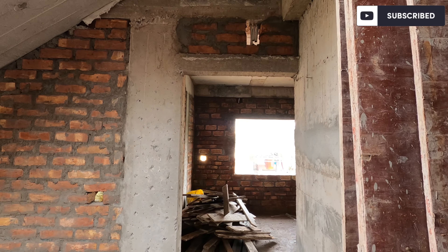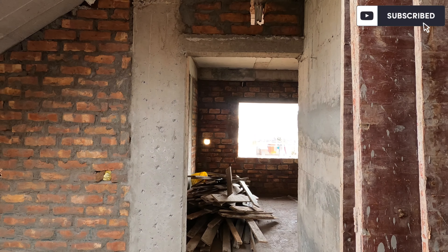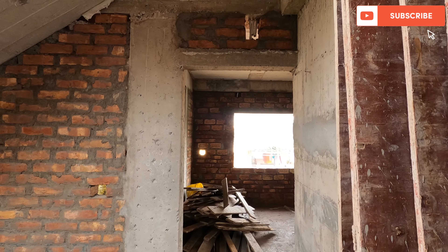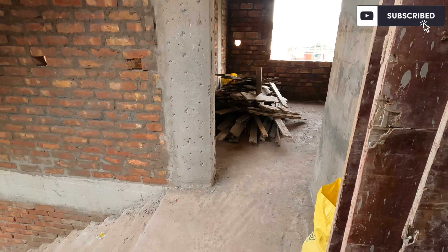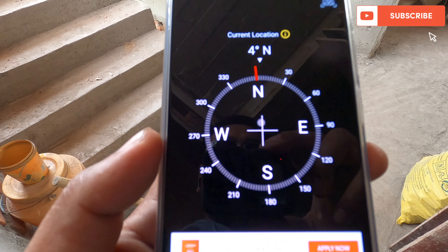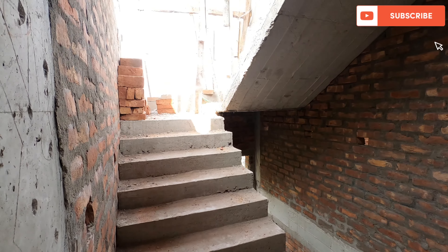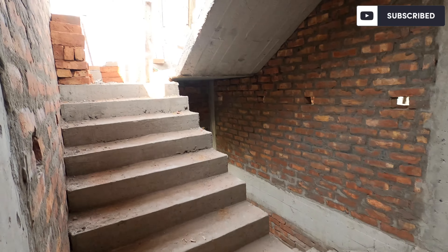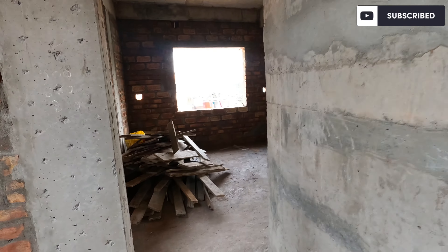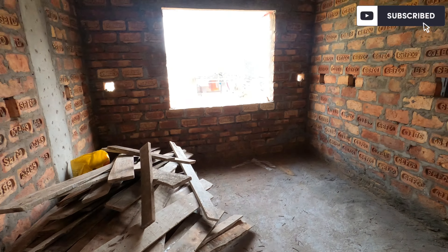This is the 2BHK flat tour. This is 1000 square feet in the G plus 3 building. This is the 2BHK flat on the 1st, 2nd, or 3rd floor. The facing is north-facing on the 1st floor. Three sides are open — north, west, and east. The entrance is on the left side with stairs and a lift area. We are using vitrified tiles on the floor and quality electrical wiring and alphabetical wearing cables.